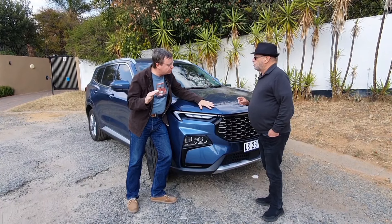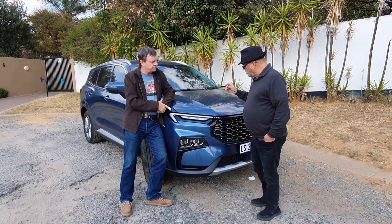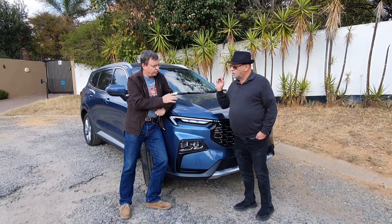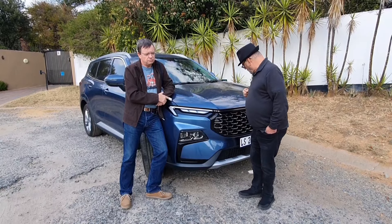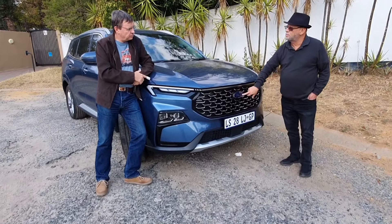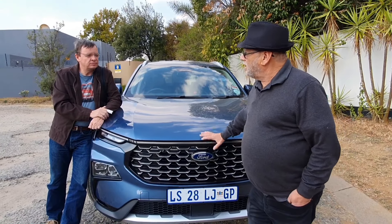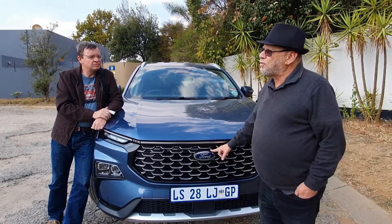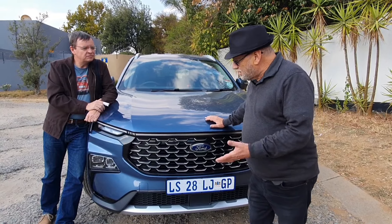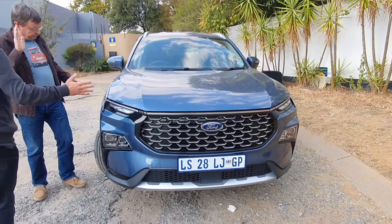The point about this car - I loved it. I took it on a dirt ride. Now, you see that badge? That badge there - the Ford badge. The thing about that badge is, yes, it's the Ford badge. It's Ford legend in South Africa, it's the Ford heritage in South Africa. But this is a mid-sized family SUV built in China.